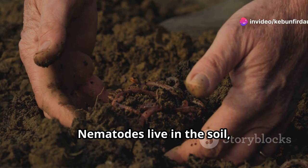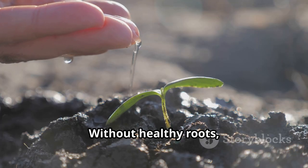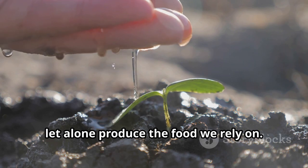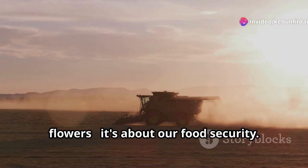Nematodes live in the soil, invisible to the naked eye, and they're hungry. Their main target? The roots of our precious plants. Without healthy roots, plants can't absorb the water and nutrients they need to survive, let alone produce the food we rely on. So you see, this isn't just about a few wilted flowers — it's about our food security.